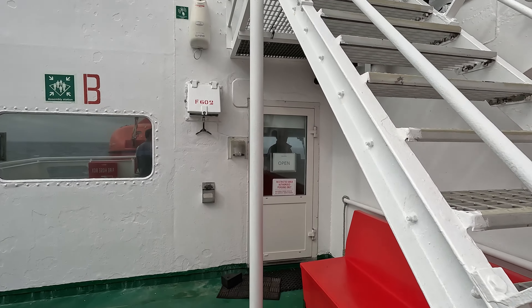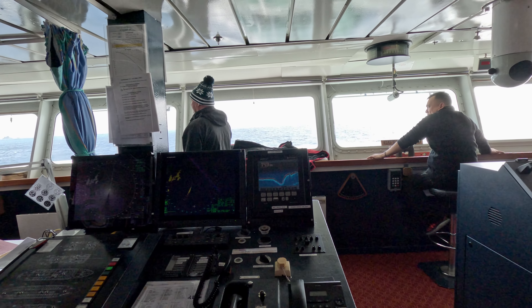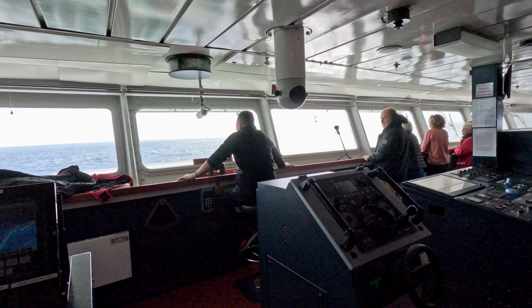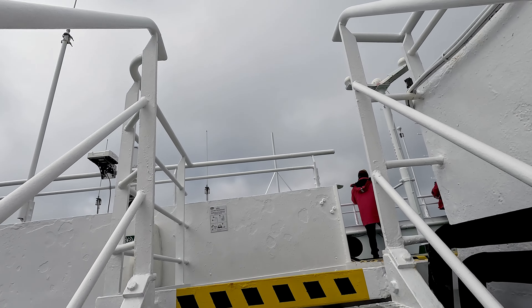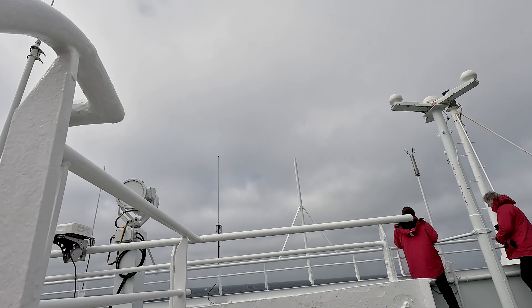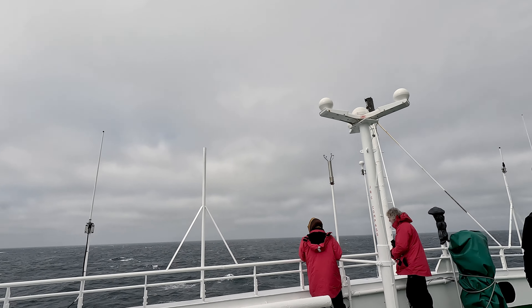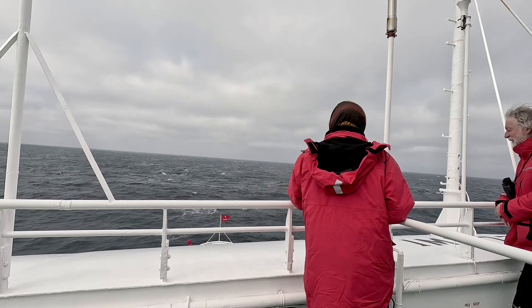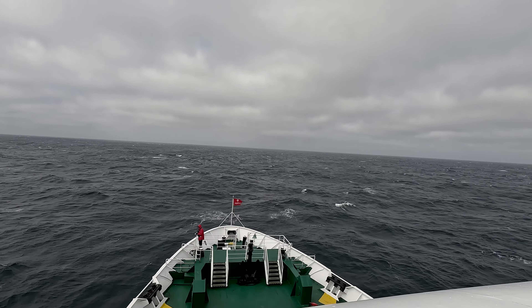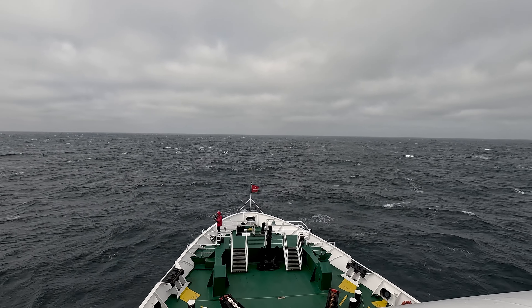At the front, we have the bridge where the captain and his crew navigate the ship. Lastly, this is the bow of the ship — the front. When the ship rocks very badly, the bow will be closed for safety reasons. Hope you guys now have a good idea of how an expedition cruise looks like.